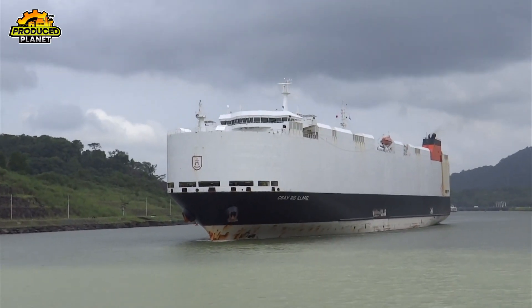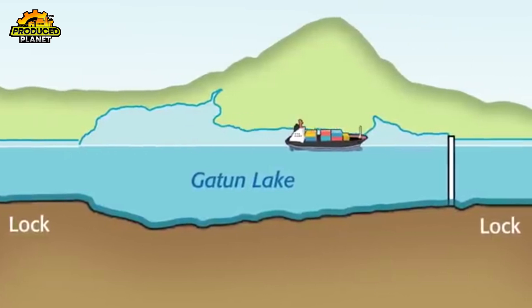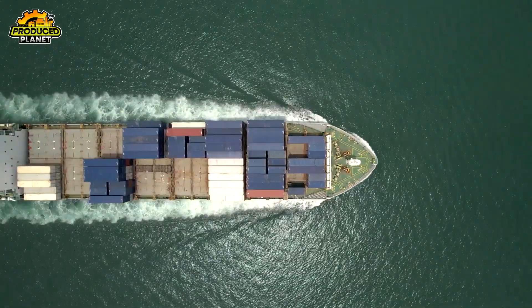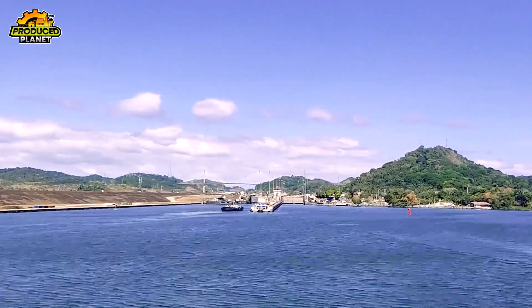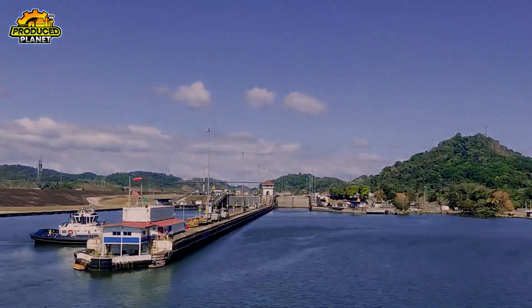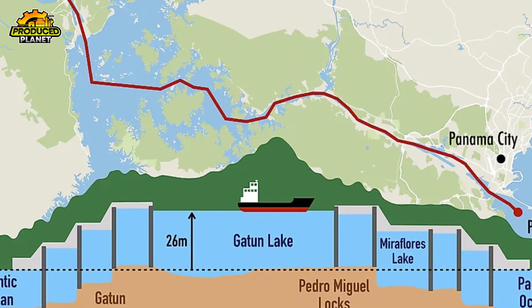Once through the cut, the ships sail into Gatun Lake, a man-made lake that looks calm on the surface but plays a massive role in how the canal works. It stretches over 20 miles and sits 85 feet above sea level. The lake was created when engineers dammed the Chagres River, flooding the valleys and turning it into the canal's main waterway. But it's not just a route — it's the essential link between the two oceans.